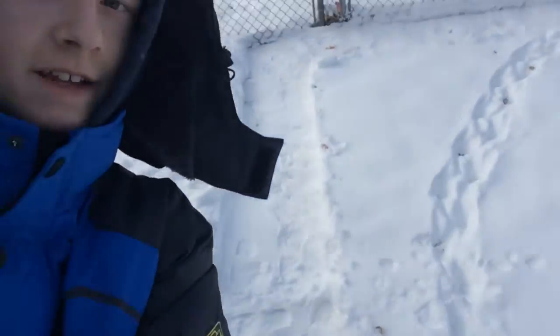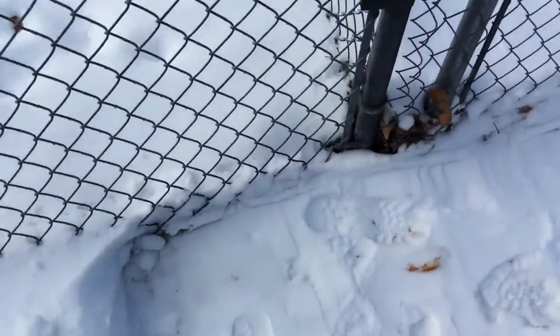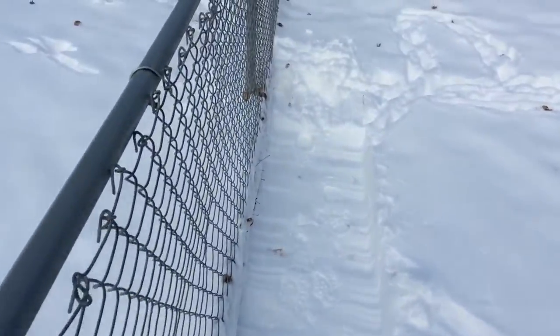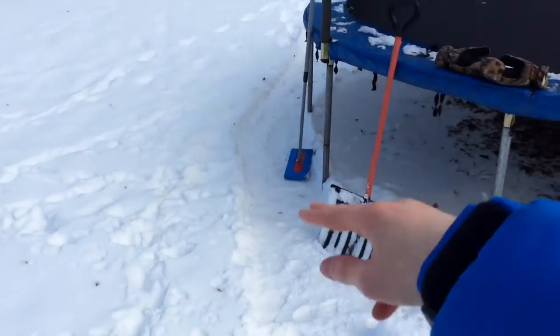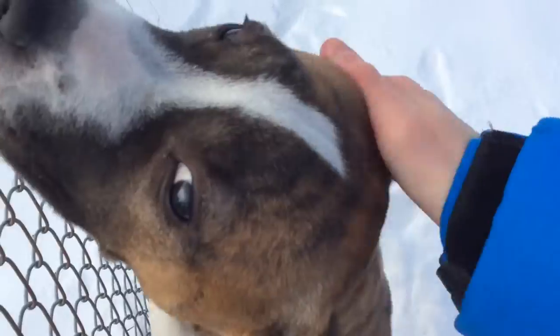We did it, man — look at that. Nice and smooth. This is the track, so we can do our maintenance and get off and go back up. There it is, oh my gosh.